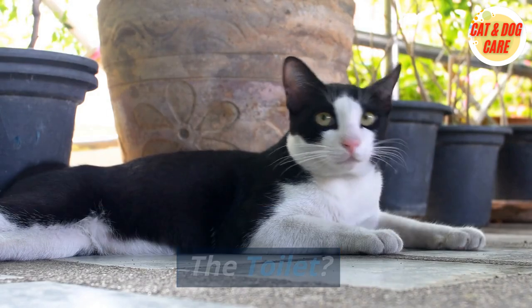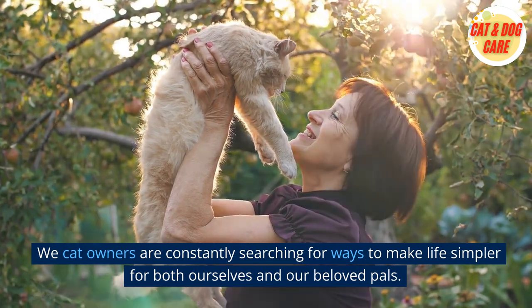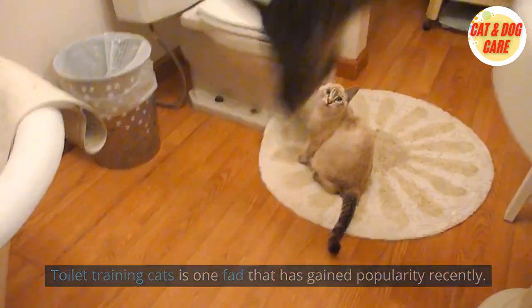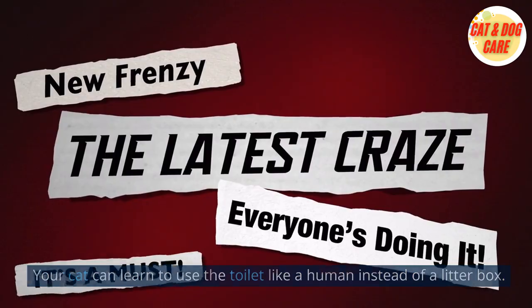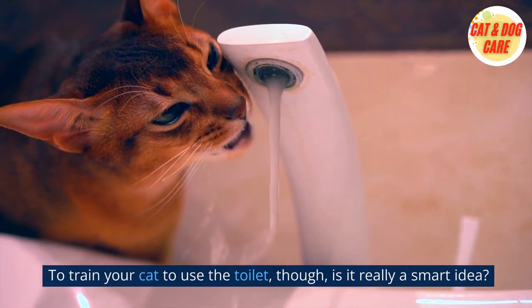Is it okay to train your cat to use the toilet? We cat owners are constantly searching for ways to make life simpler for both ourselves and our beloved pals. Toilet training cats is one fad that has gained popularity recently. Your cat can learn to use the toilet like a human instead of a litter box. But is it really a smart idea?